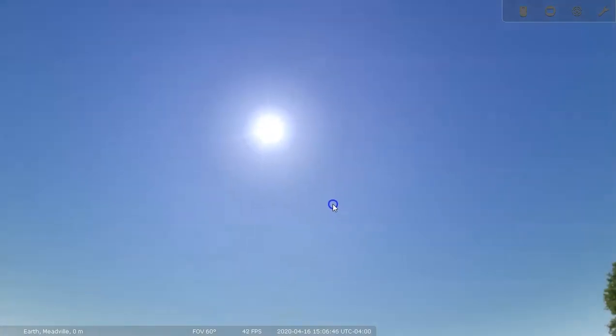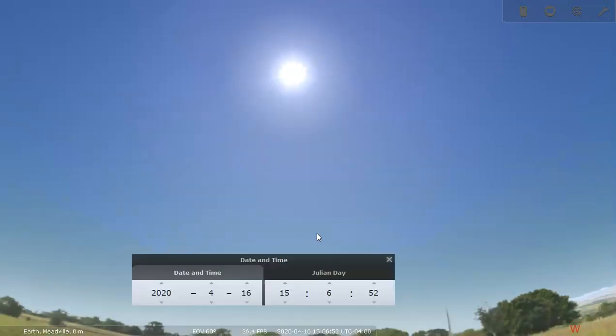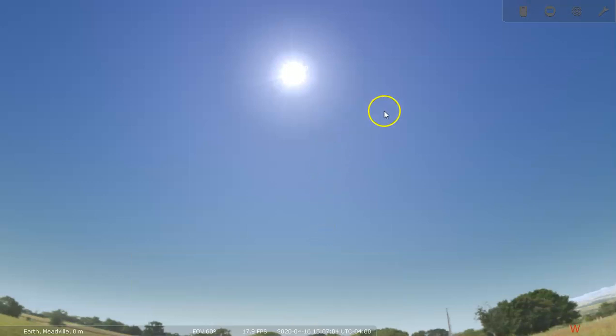It won't be that different even if you're in other portions of the northern hemisphere. Right now the sun is up high in the sky. The current time is April 16th, 2020, three hours after noon — about 3:07 p.m., in the post-meridian.